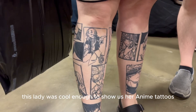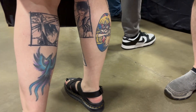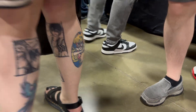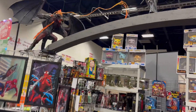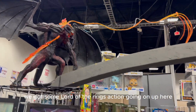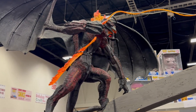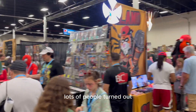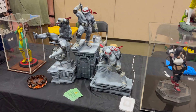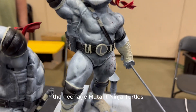This lady was cool enough to show us her anime tattoos. We got some Lord of the Rings action going on up here. This was a fun little convention in Fredericksburg, Virginia. Lots of people turned out. The Teenage Mutant Ninja Turtles.